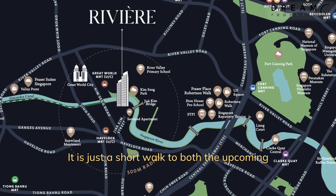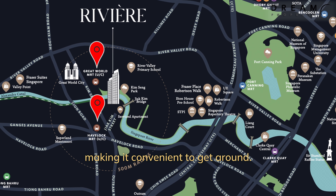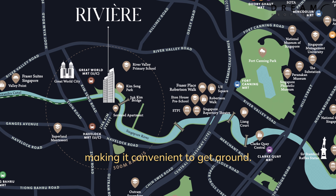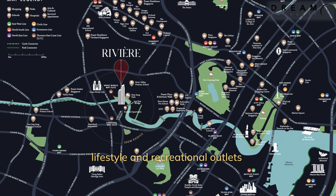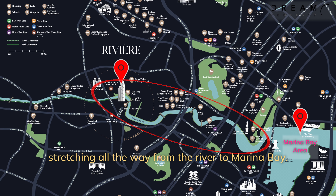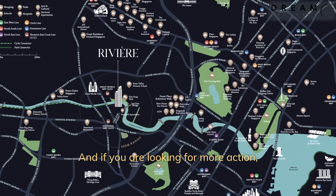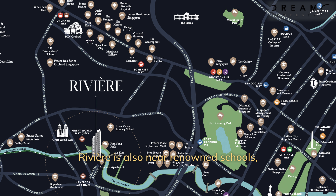It is just a short walk to both the upcoming River Vale and Havelock MRT stations, making it convenient to get around. The area is full of waterfront lifestyle and recreational outlets stretching all the way from the river to Marina Bay. And if you're looking for more action, Orchard is just less than four minutes' drive away. Rivière is also near renowned schools such as River Valley Primary School.